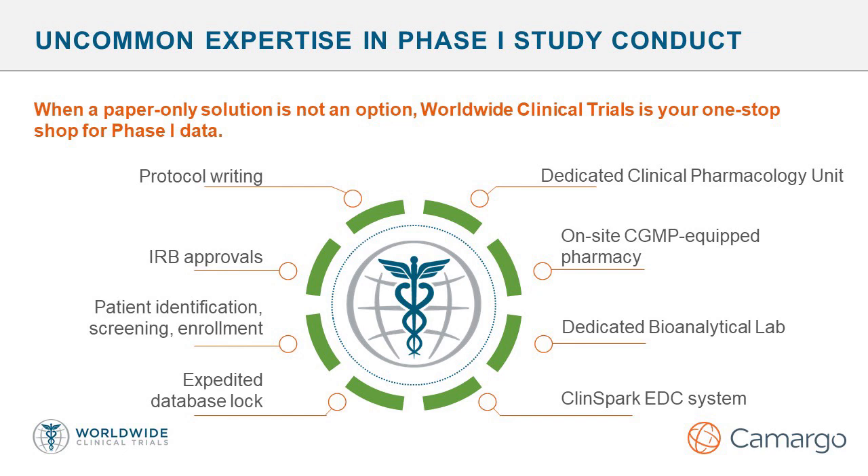Worldwide can offer aggressive, achievable timelines with respect to protocol writing, IRB approvals, study participant identification, screening, and enrollment. Worldwide can also offer a seamless package of clinical, bioanalytical, pharmacokinetic, and report services. Additionally, CleanSpark, an electronic data capture system utilized at the Clinical Pharmacology Unit in San Antonio, can offer real-time remote review of the clinical data and an expedited database lock when needed.